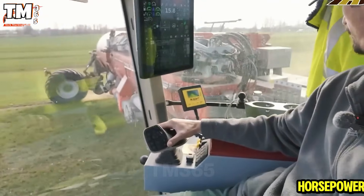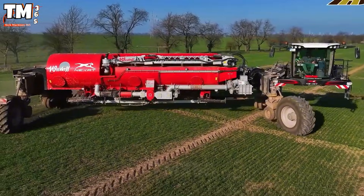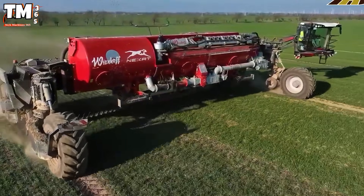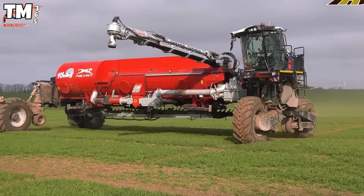This 1100 horsepower machine is more than just a tractor. It is an integrated agricultural system capable of performing all stages from planting to harvesting. Beneath its structure, two 550 HP diesel engines power a high capacity electric drivetrain.